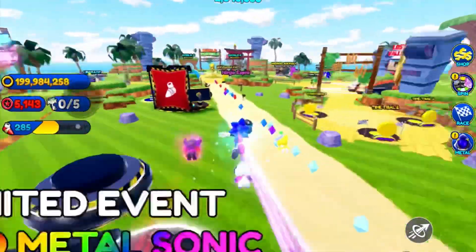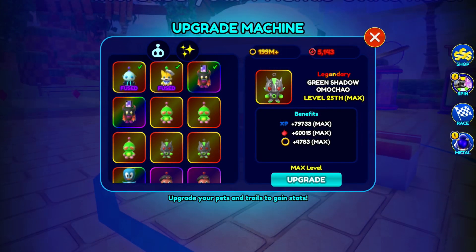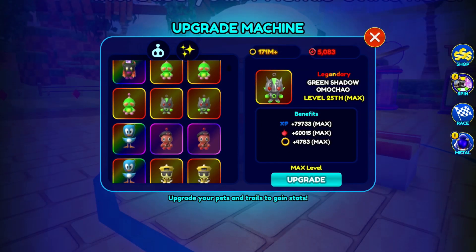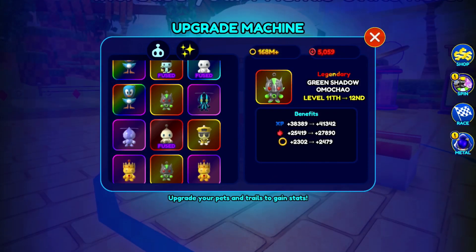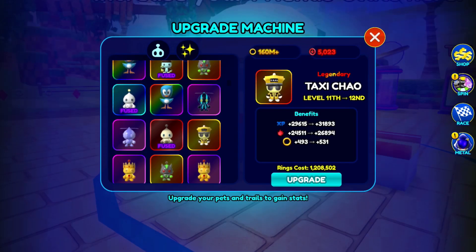Let me go over here, take a jump, and go down here. So these are the Green Shadow Omochao. They're pretty cool. I'm going to max all of them so I can merge them together, but that might be a little hard. I'm going to try anyway — hopefully it'll work.